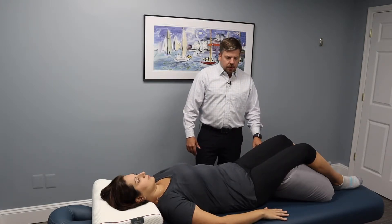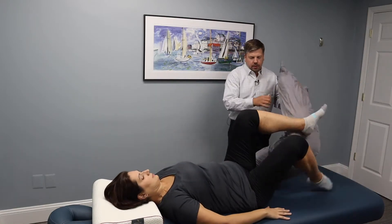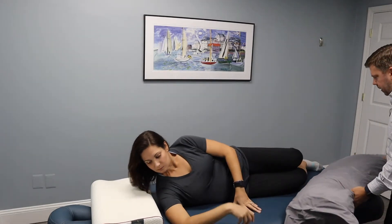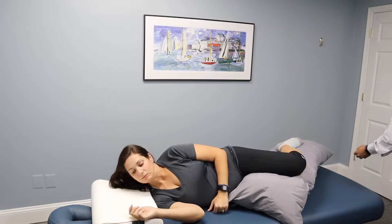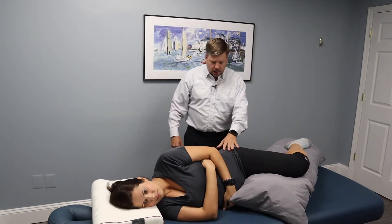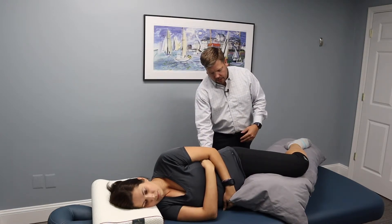The other position that's okay to sleep in is on your side. In this situation, we're going to put a big body pillow between her legs. It doesn't have to be this size, but this works really well because it evenly spaces apart her pelvis as if she was laying on her back, and this will take a lot of pressure off her lower back.